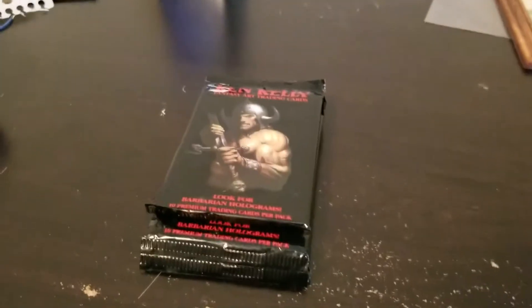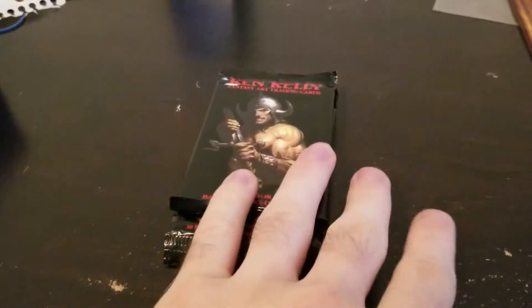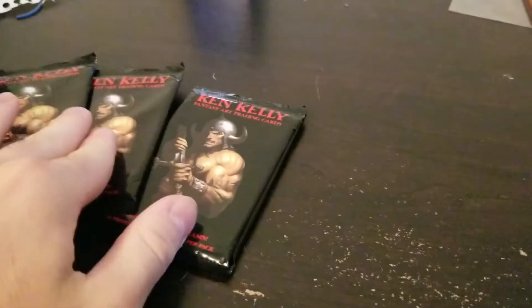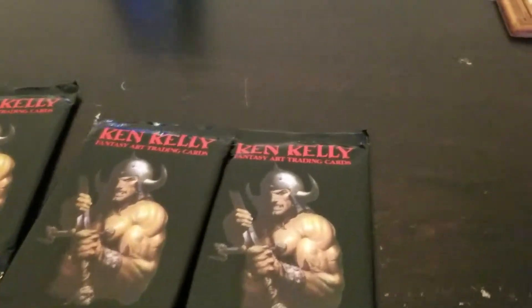Oop, that was a little close. Welcome to Vagrant Hippopotamus! We have some very fun fantasy art collector's cards for you. Oh, there it is. Four of them, to be specific.